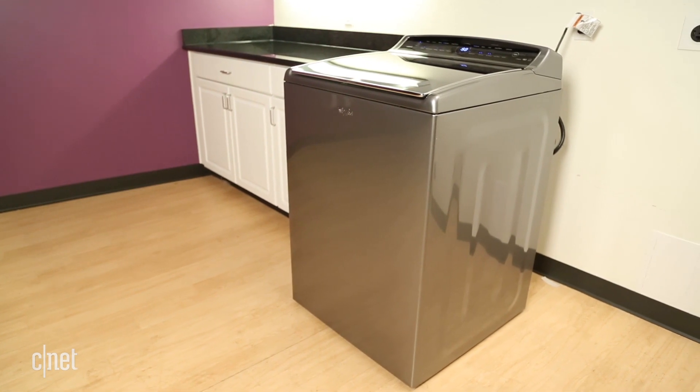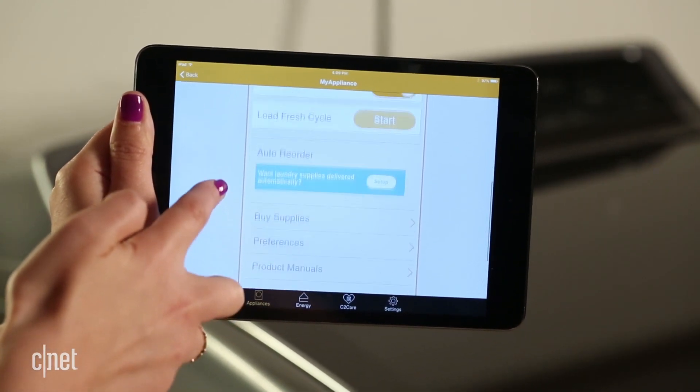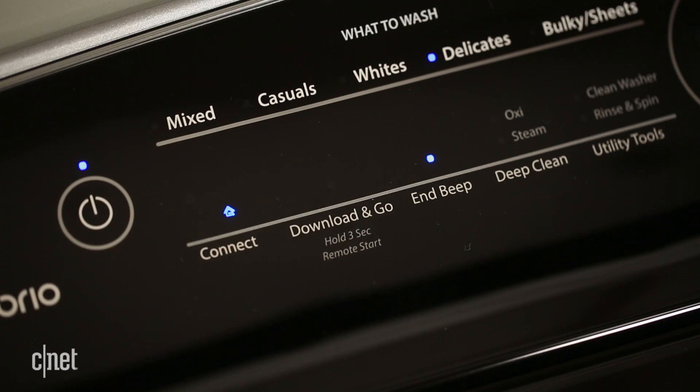The Smart Cabrio also works with a related Android and iPhone Whirlpool app. Here you can download specialty cycles, check on the status of your washer, receive alerts when it's done, and even start and stop cycles remotely. The main caveat is that you have to select the remote start button on the washer before you can control it from the app.